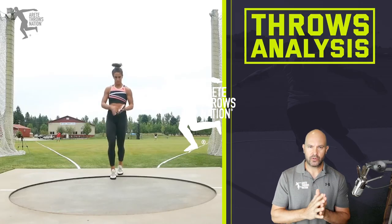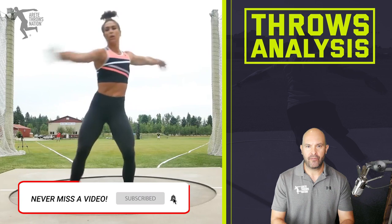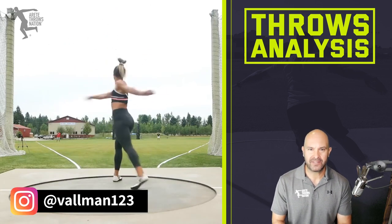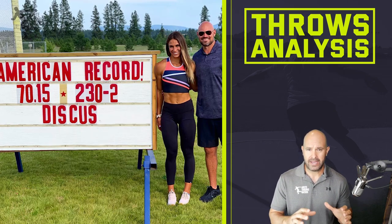Hey everybody, it's Eric Johnson from Air Today Throws Nation. In today's video, we're going to break down some exciting news. Valerie Allman just broke the American record in the women's discus — 70-15. Huge congrats to Valerie and coach Zeb Sion. They've been putting in a ton of work. Valerie looks amazing and the throw looks incredible, and we're going to break it down.